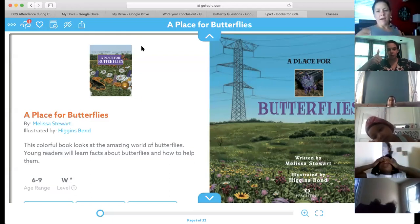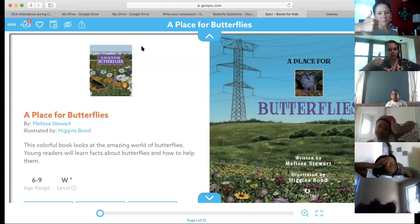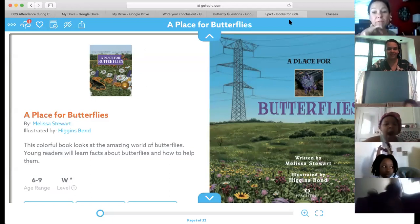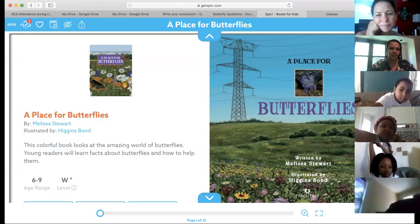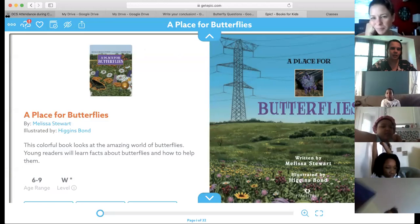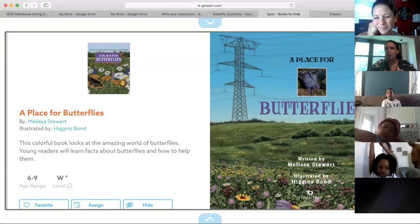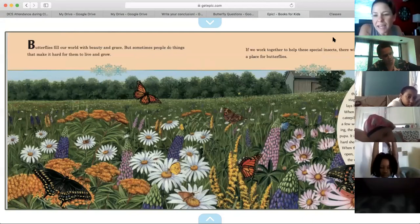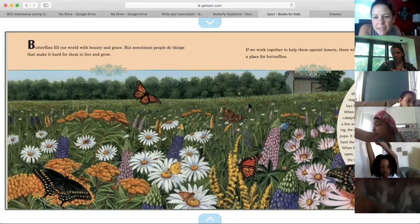Thumbs up if you're ready to go. All right. The book is on Epic, so you can reread it whenever you would like to. I can put the link up for you. Okay, here we go — A Place for Butterflies. Miss Isha, do you want to just read the top parts today? Yes, I think that would be best. Let's go.